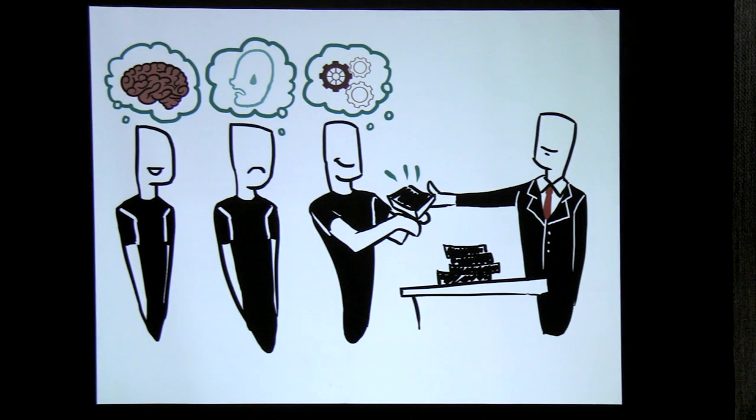We started designating everybody on the team as, like, five percent security engineer — taking these little bits of work doled out by our security architect, who was kind of running the show and figuring out that we're doing the right thing.